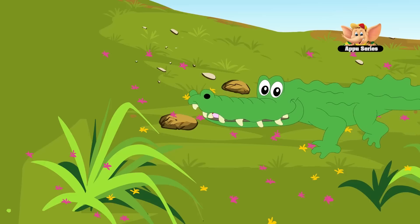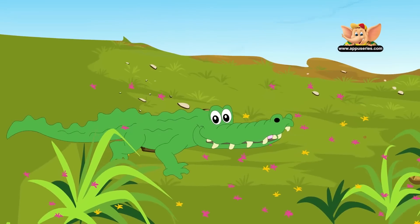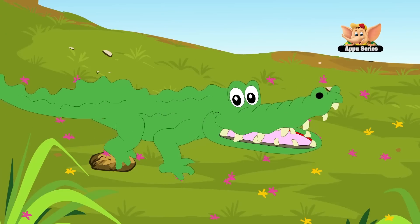Many times crocodiles stay on the riverbanks with their mouth wide open — that is a way to cool off. They sweat through the mouth. Crocodiles can swim just with the help of their powerful tail at 40 kilometers per hour.